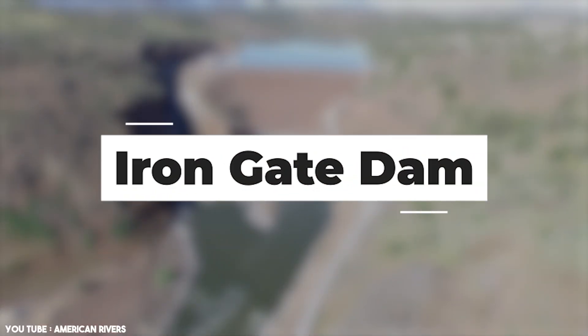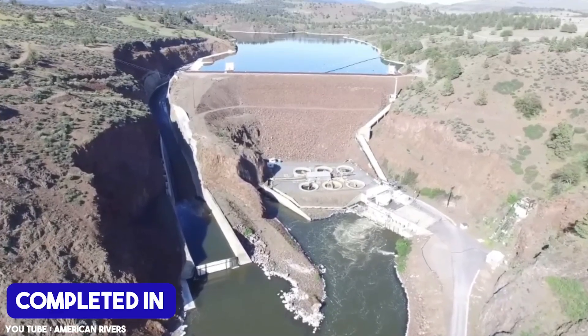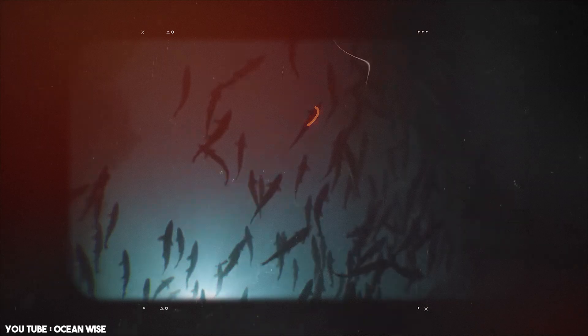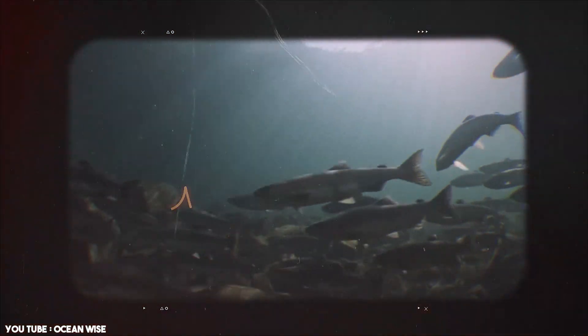The Iron Gate Dam — the tallest and last to be completed in 1964 — served as a key water storage and power generation facility. Its significant height and storage capacity, however, exacerbated issues such as warmer water temperatures and sediment buildup. This dam's removal marked a critical turning point in efforts to restore the natural flow of the river and revive the ecosystem.